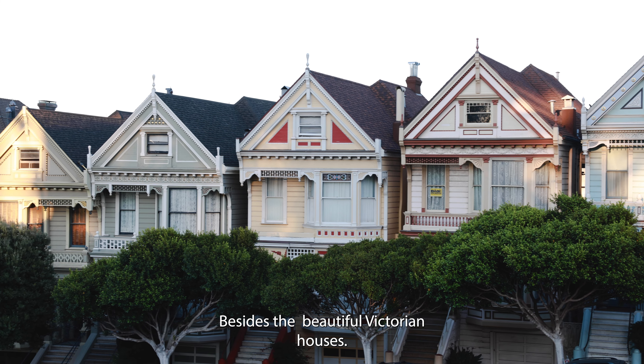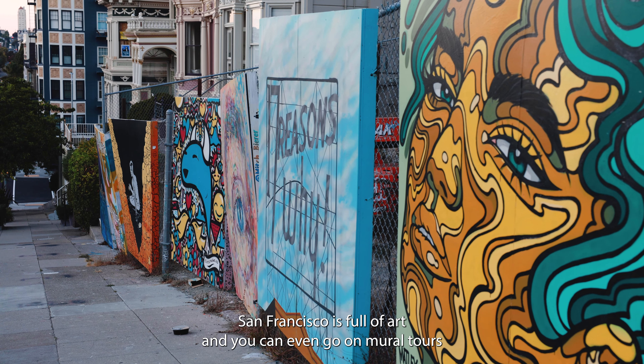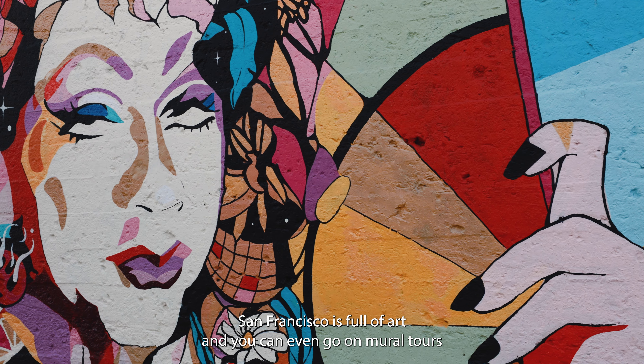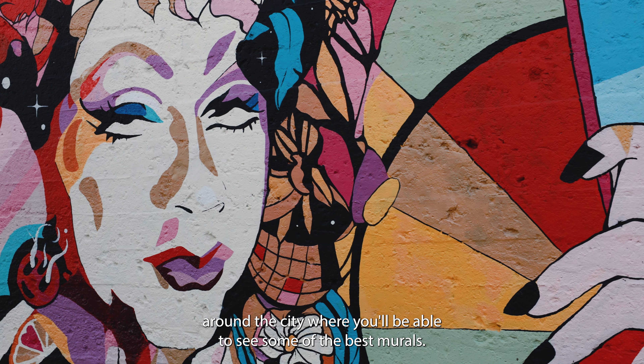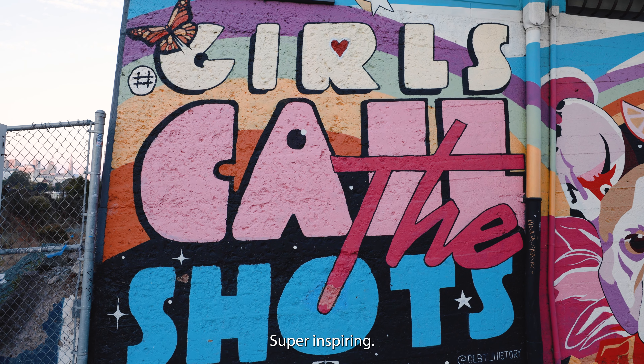Besides the beautiful Victorian houses, this area also has amazing murals. San Francisco is full of art and you can even go on mural tours around the city where you'll be able to see some of the best murals. Super inspiring.